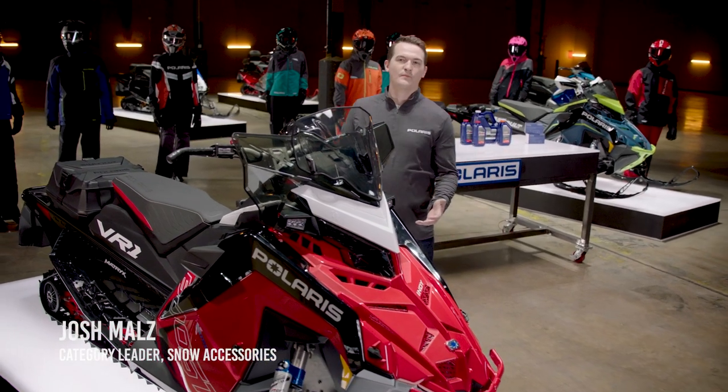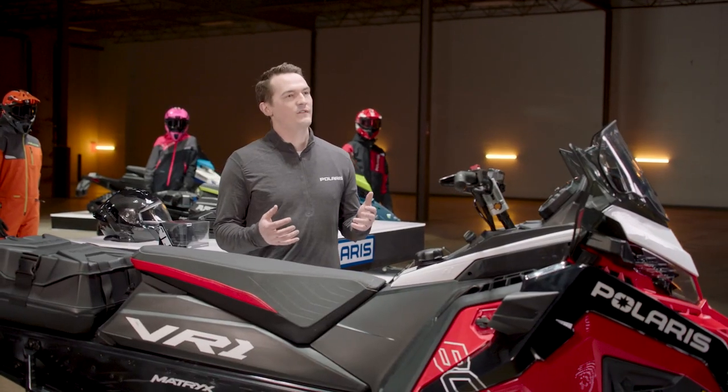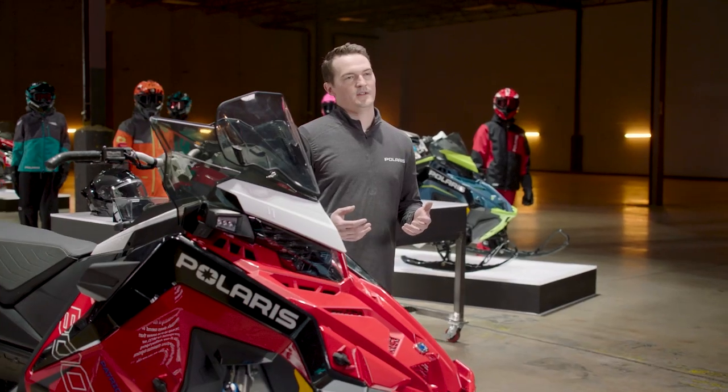Hello trail and crossover riders. Whether you're riding in a group or just encounter other riders along the way, you always want to be aware of your surroundings out on the trail. And speaking of visibility, the dark always seems to creep up on us sooner than expected.